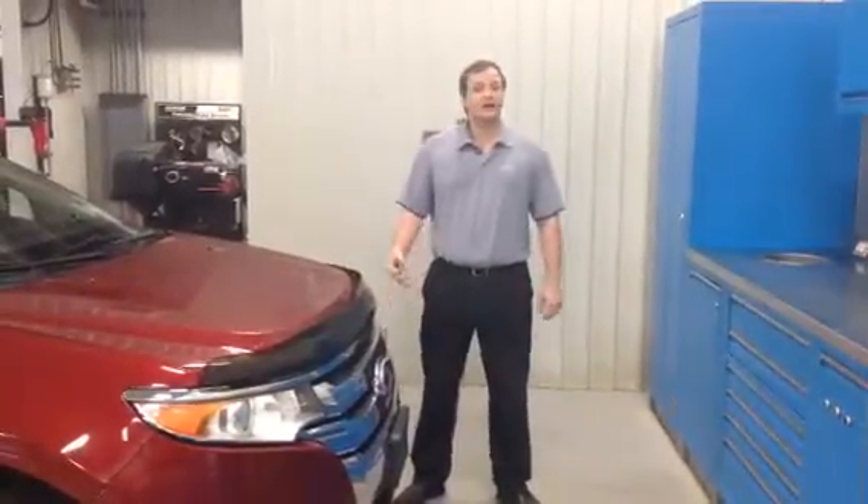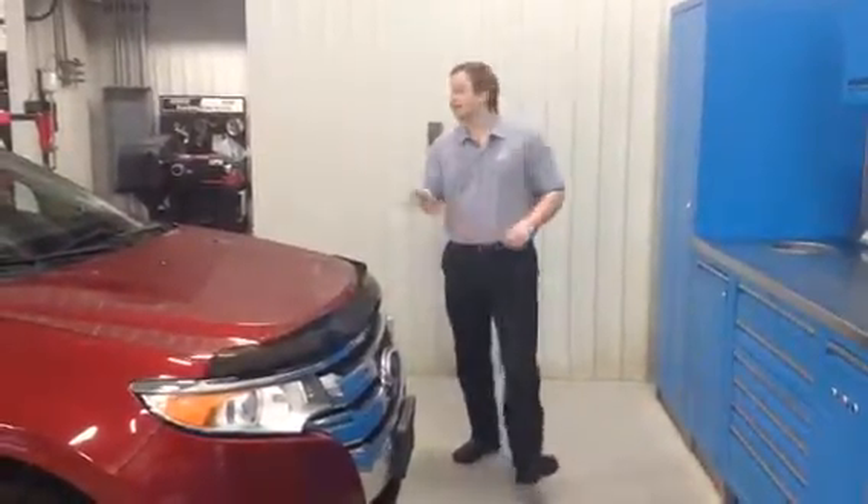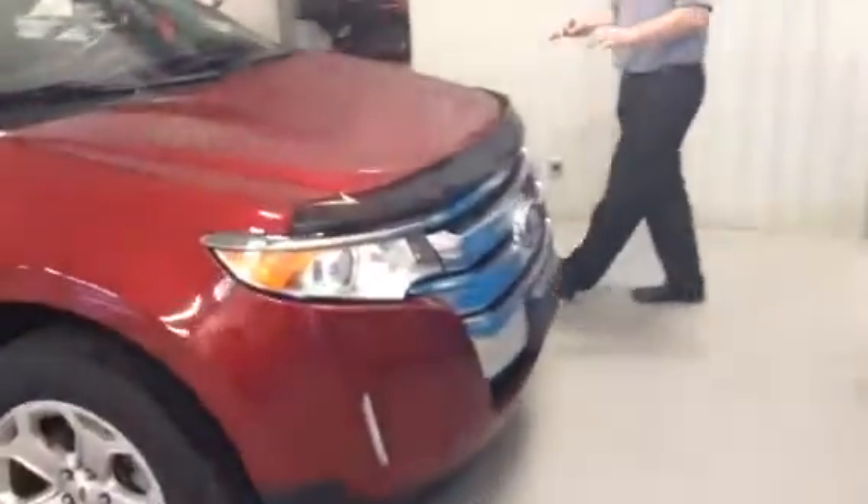Hey Corbin, it's Jason at LA Mazda. I just wanted to show you the 2013 Ford Edge here that you were inquiring about online. As you can see, the previous owners did keep this in excellent condition.